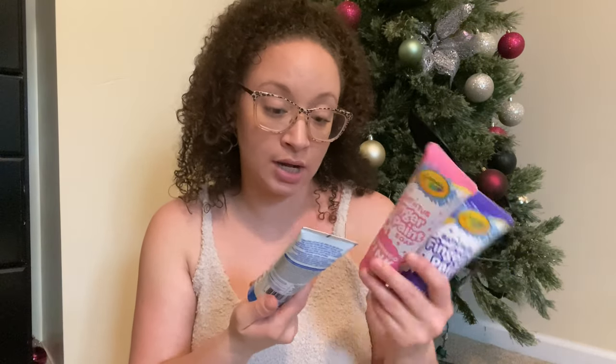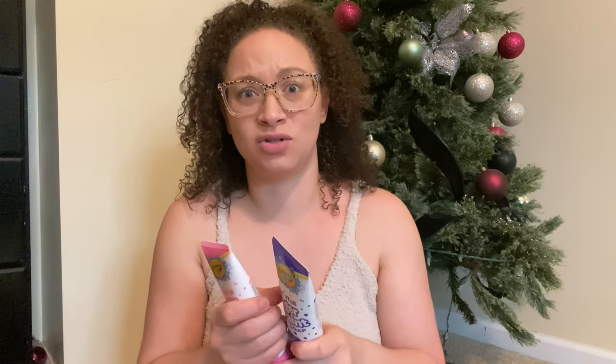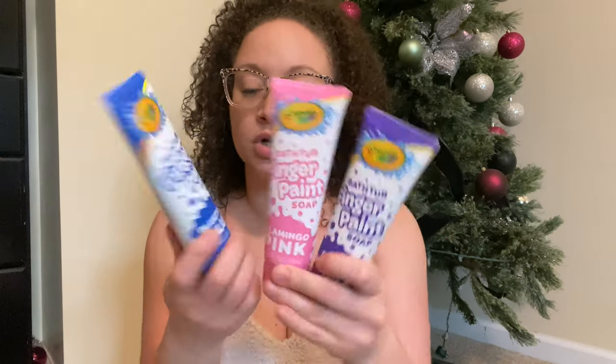I'm going to start with these — they are bathtub finger paint soap, and I have a purple, pink, and blue. I got these from Dollar Tree and each one of the kids will have one. I had originally seen similar ones at the Target dollar spot in an actual Crayola shape, but we ended up leaving those. We saw these at the dollar store and went ahead and picked them up. My kids love to take baths, so they'll have these to play with and paint in the bathtub, and it washes right out.